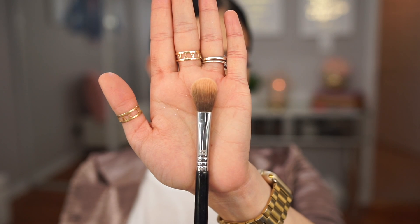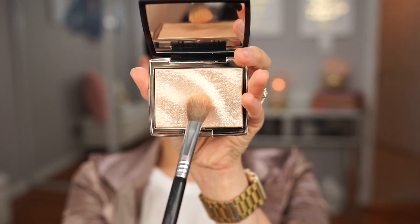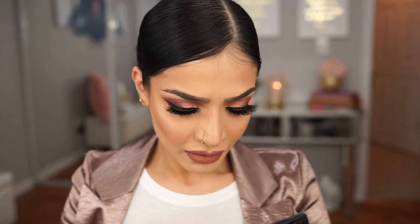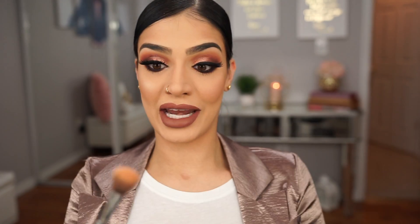Okay guys, now it's time for the highlighter — the moment we've all been waiting for. This is the F03 brush by Sigma Beauty, my favorite highlighting brush no matter what highlighter I'm using. I'm just going to swipe a couple of times and apply. Holy cannoli — I just want to note that there's no fallout at all. Look at this, nothing's coming out. That's crazy. I am in love.